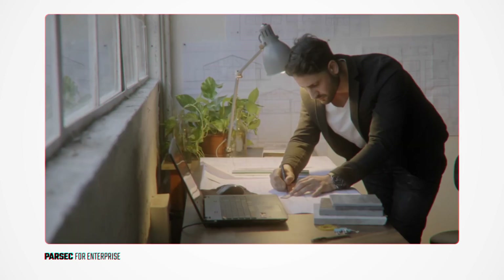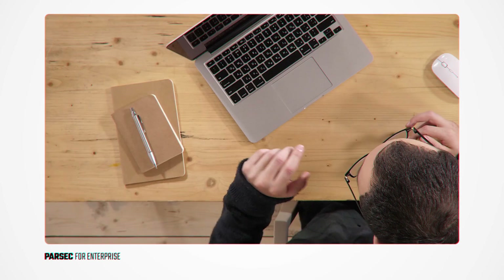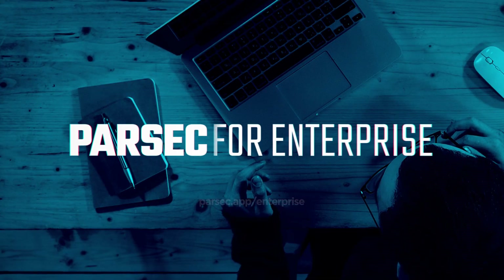If you or your org are looking to make the jump, try Parsec for Teams Enterprise and get in touch today.